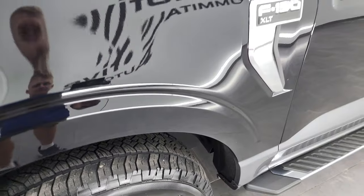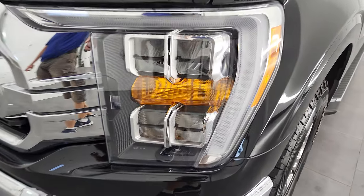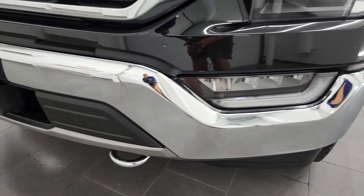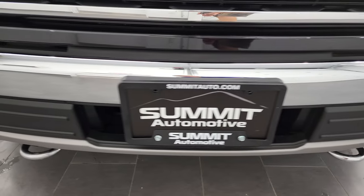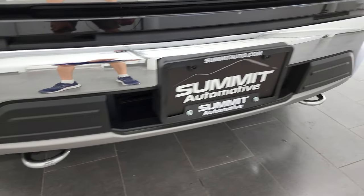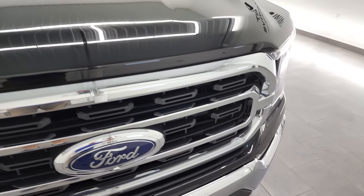Front fender is in fantastic condition — I didn't see any dents or dings on there. This one does come with the LED headlamps, LED running lights, and the LED fog lamps. Front bumper is in excellent shape, no dents or dings, and it does come with the chrome tow hooks. This one does have the 360 camera, and you get the chrome-trimmed grille. The hood is in really nice shape as well.